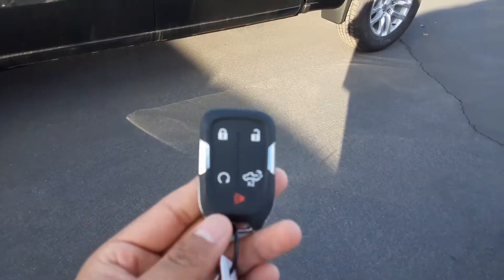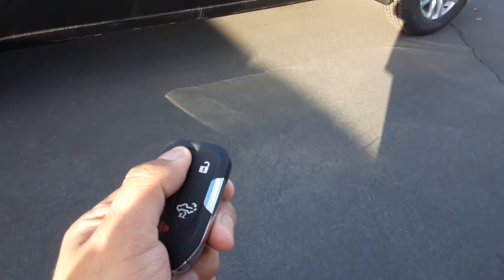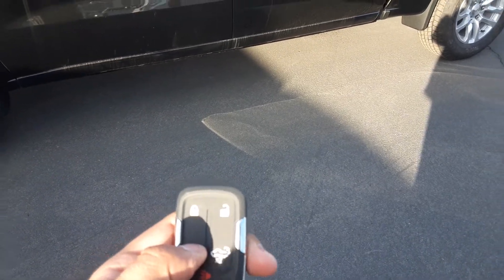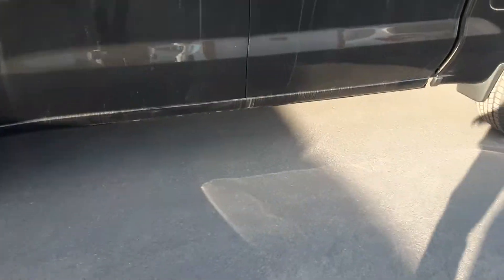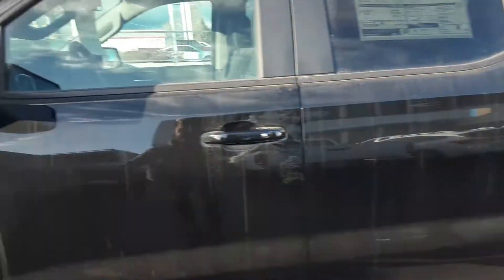Starting with the transmitter — you have the option for remote start. Of course, this is keyless entry, keyless ignition, all the works. It's a crew cab with a 5.3 EcoTec.